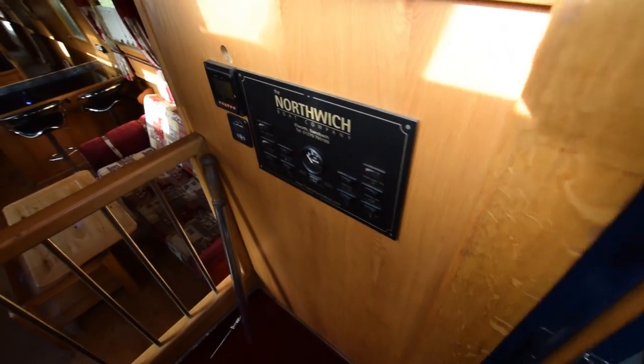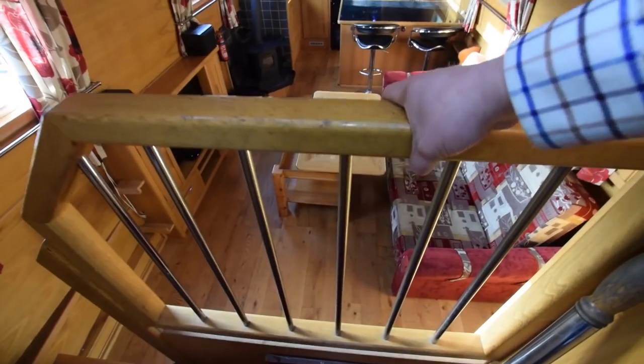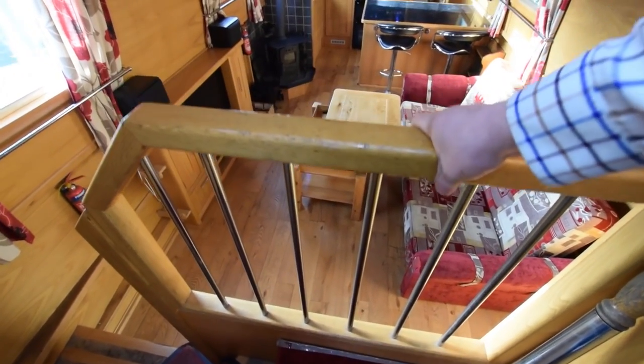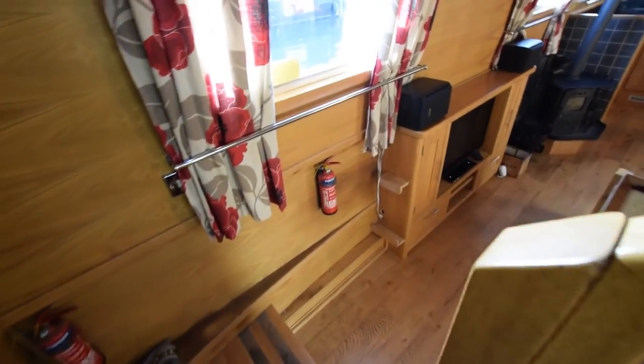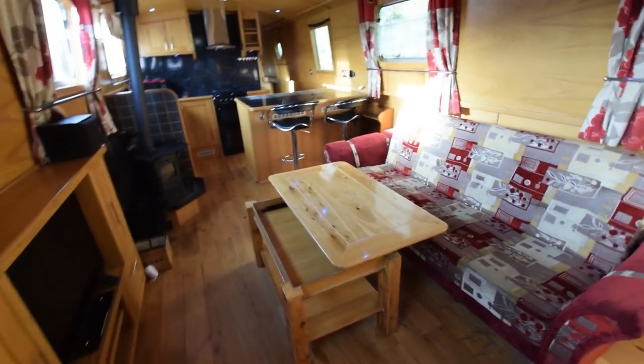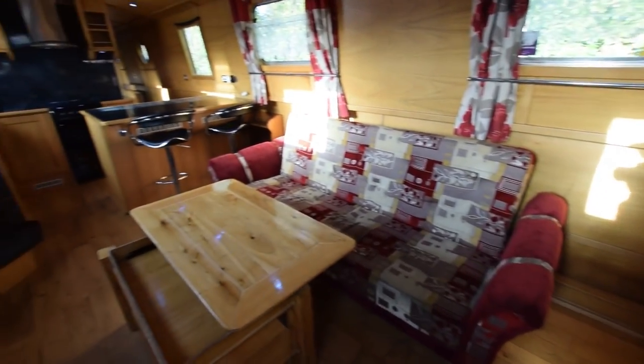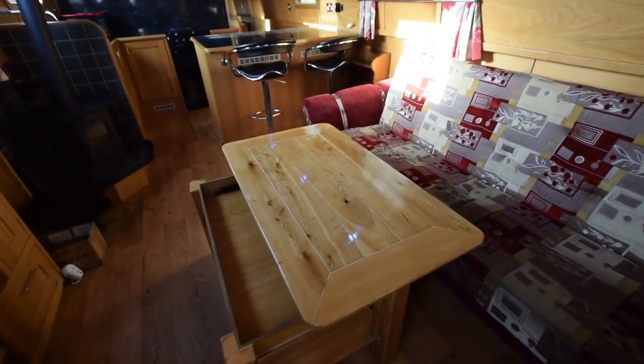The access here is super easy. The hatch is three feet wide and you go down these banisters very easily. They pull out for loading or unloading large bits of furniture or appliances — it's quite clever. She's fitted out in oak face ply with solid oak trim, and the floor is solid oak — a really homely living space.